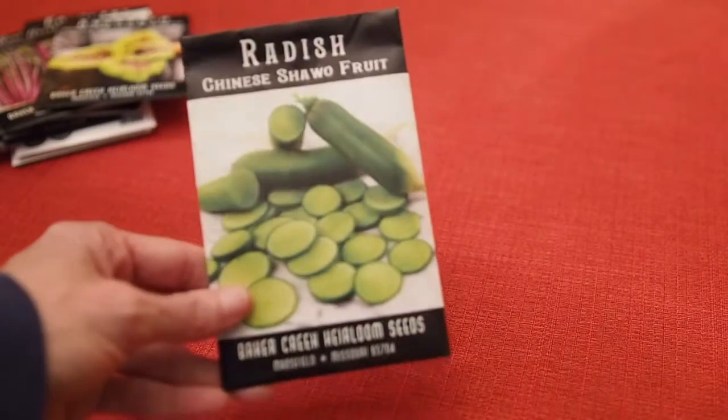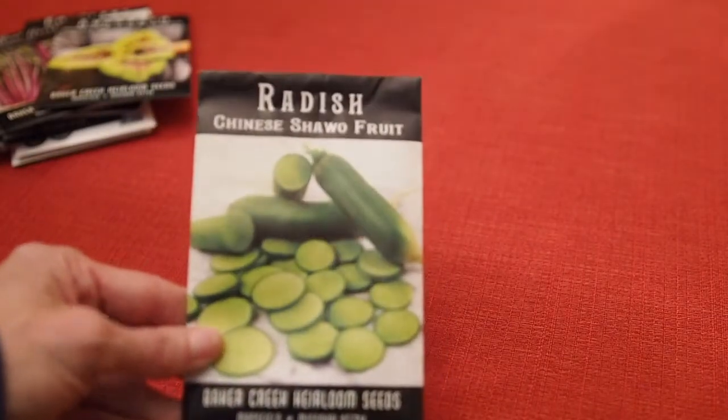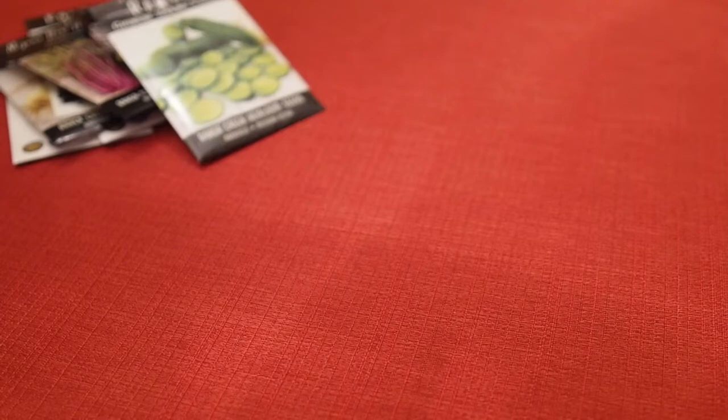So that's all the seeds that I've ordered so far for this year. Let me know what seed companies you like to order from and let me know what you're ordering. Thanks for watching and we'll talk to you again soon.